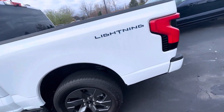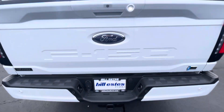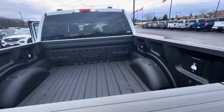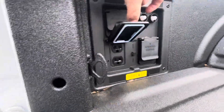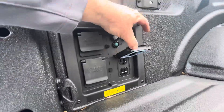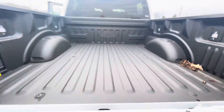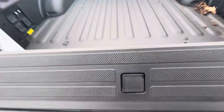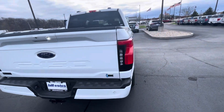Keep going around here. I'm seeing a tow package there, the bed step, and spray-in bed liner. I've got the Pro Power back here — just to show you the different connections you've got. I also see the bed lighting, and it's got the power liftgate. As I dropped it down, it went back up again.